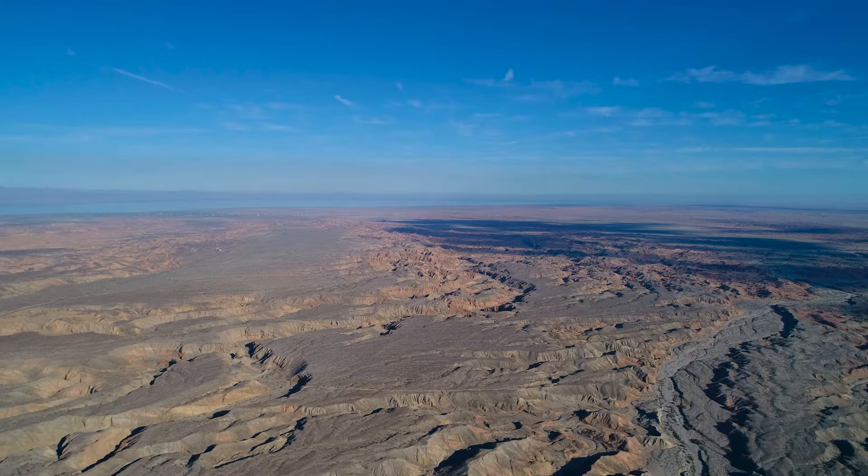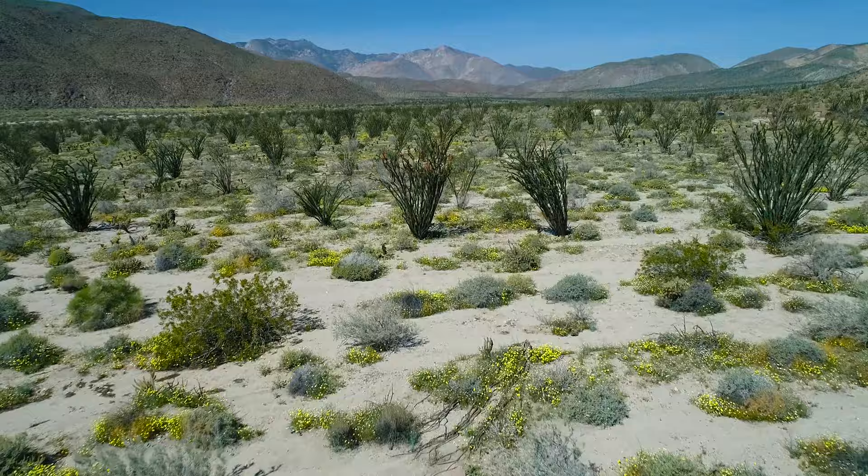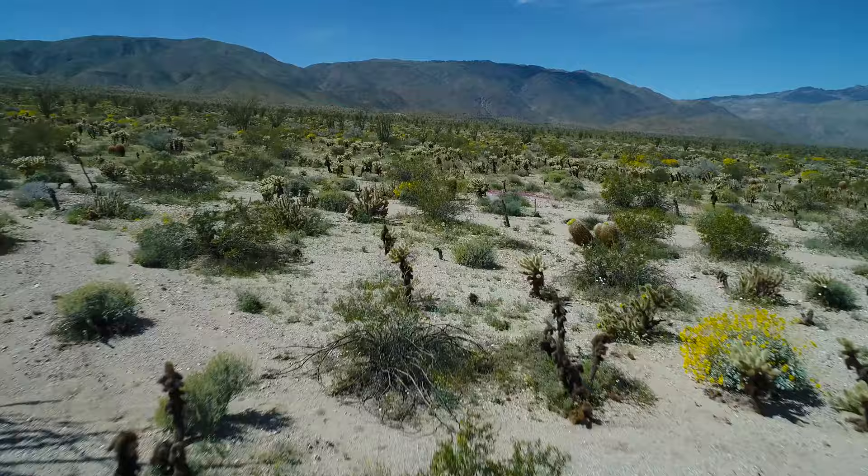At the southwestern edge of the United States lies the Anza-Borrego desert. Barren and desolate most years, when the rains do fall, the desert blooms with new life.